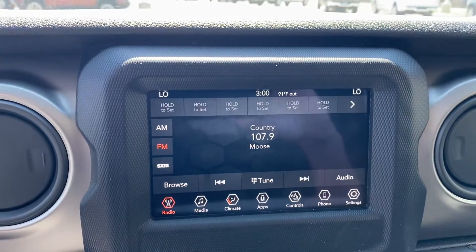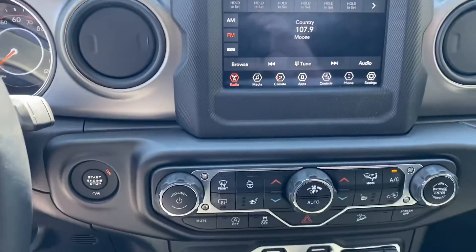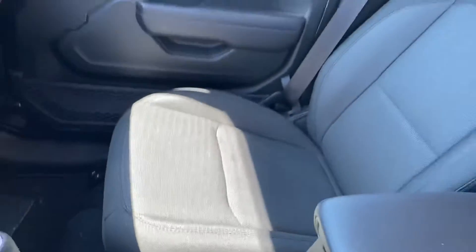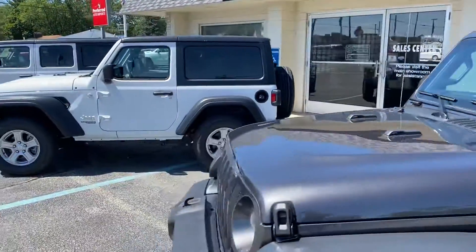It has heated seats, heated steering wheel, and obviously this is a four-wheel drive vehicle — it's very nice. We also have a couple of other options here: we have a two-door and then we have a beautiful four-door white one.